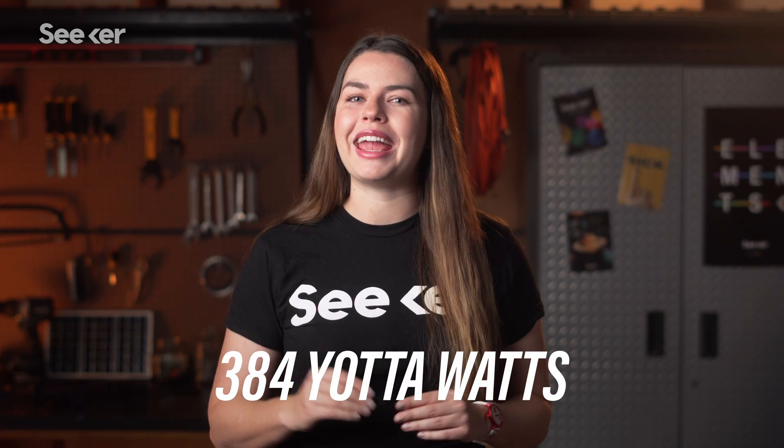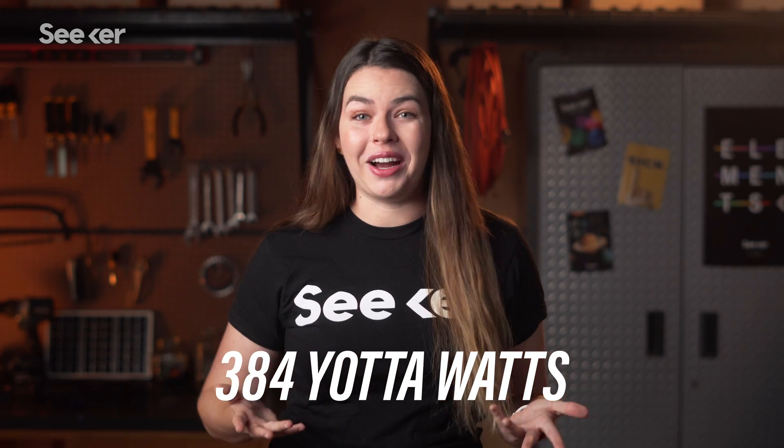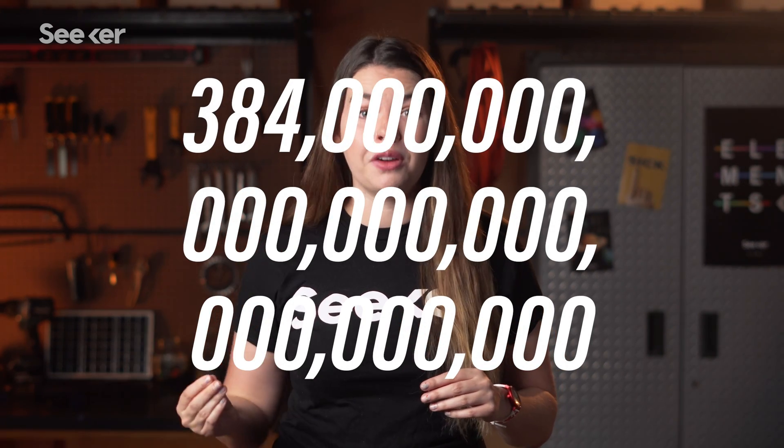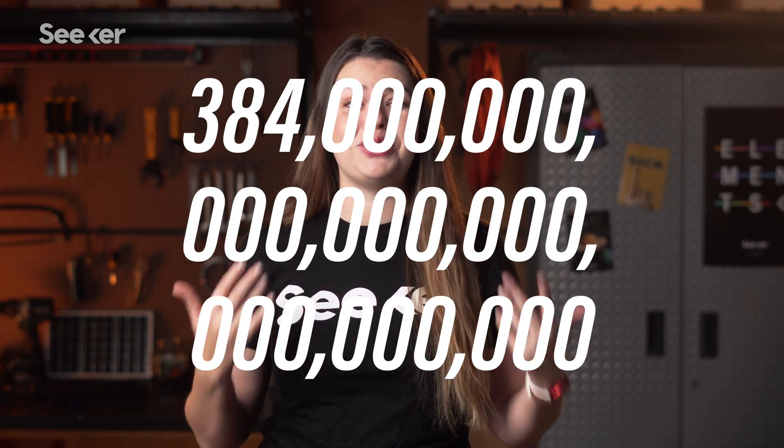How much energy does this process generate? Scientists have calculated that at any given moment, the sun releases an estimated 384 yottawatts of energy. Using scientific notation, that's 3.84 times 10 to the 26th power — 384 with 24 zeros behind it. We barely have enough screen to actually show all of those zeros. Saying that's a yotta power would be a gross understatement and a groanable pun.